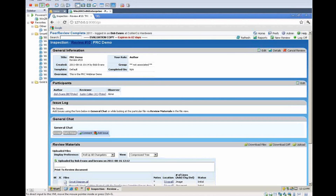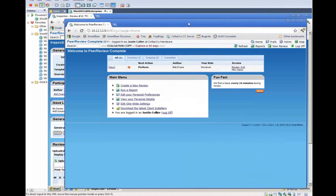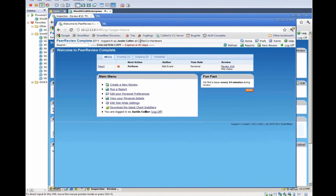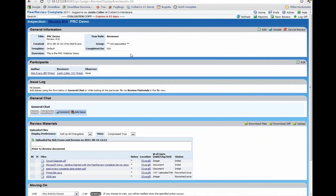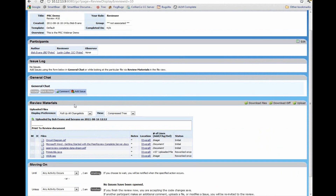Now I'm going to slide in another web browser. We're now looking at Justin Collier's screen — he is the reviewer. His role is to be the reviewer for Bob Evans' review. We'll click on View to pull up the review material. All of the same information that Bob defined just moments ago, Justin is going to see here on his screen. As we scroll down, we can see the review materials that have been attached. We see some files in their initial state, and two files in a reworked state — I did this intentionally so we can illustrate a side-by-side comparison of two different files that have been modified.